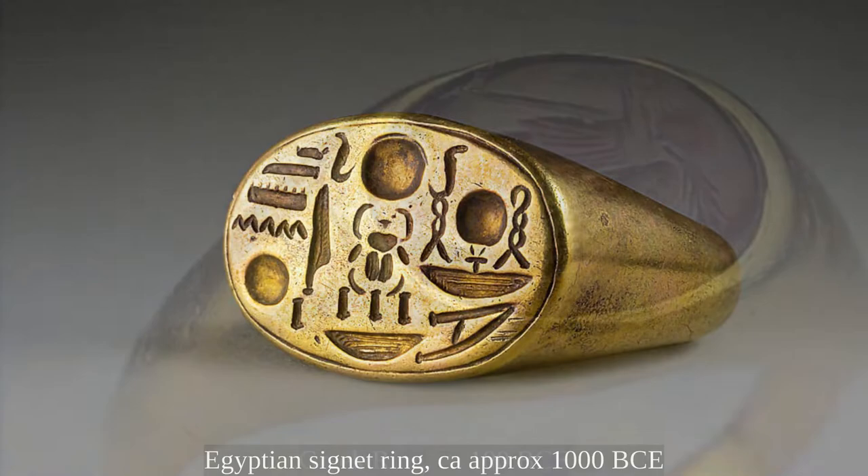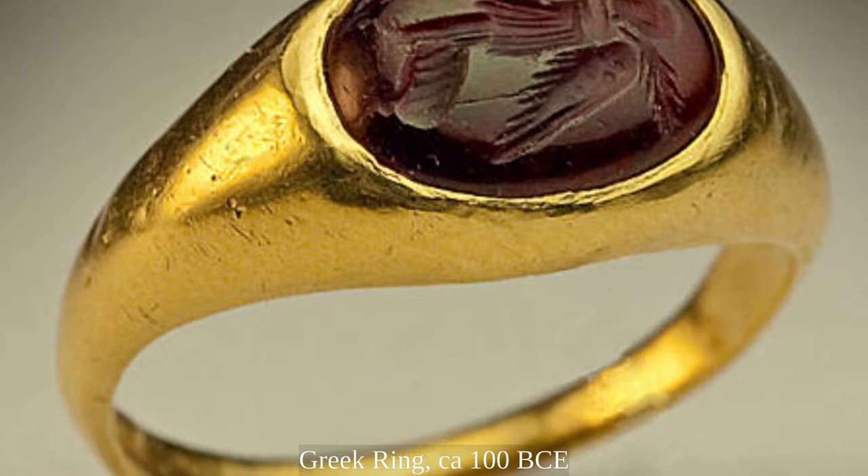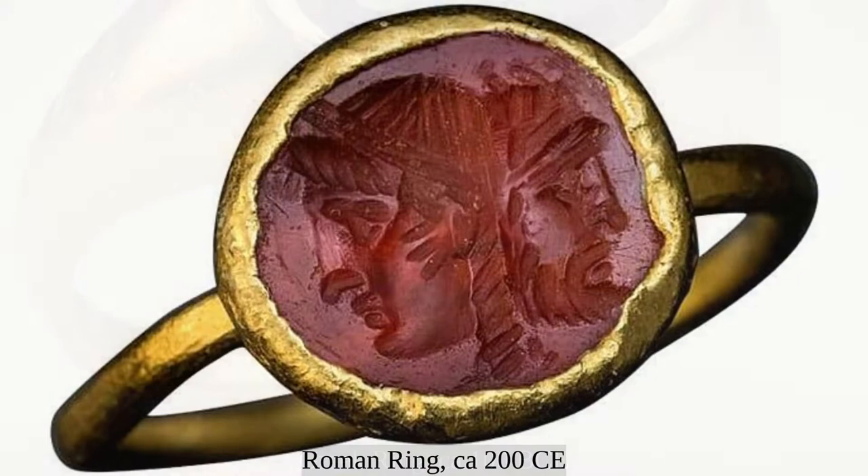The ancient Greeks also had rings, but it seems like theirs were more decorative and less for a specific function. In the Hellenistic period, Greeks started to set stones in the bezels of their rings. Carnelian and garnet were among their favorites, and the combination of gold and red was sure to have been a striking fashion statement.